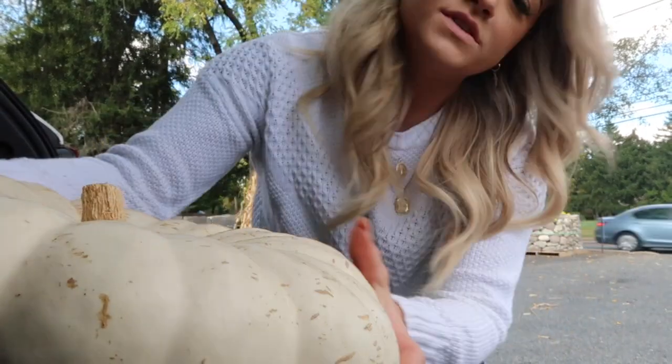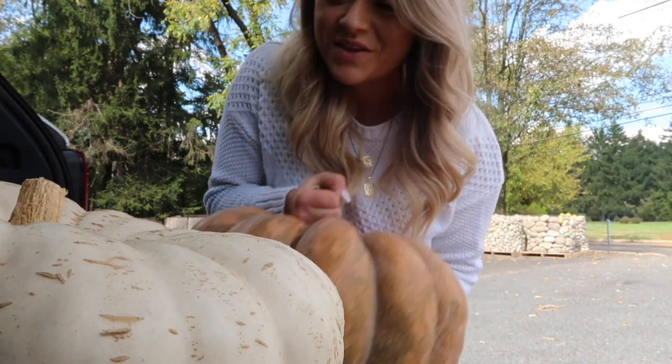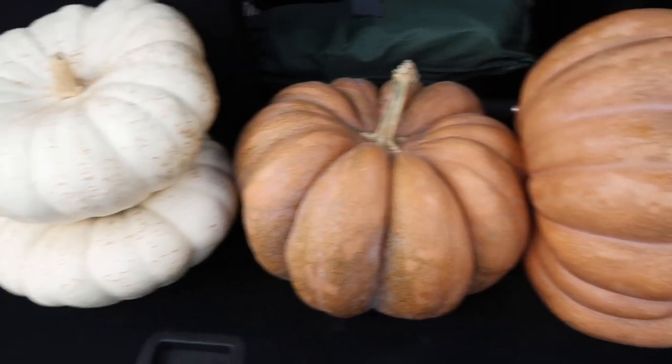So I grabbed the pumpkins — I got four pumpkins and they were almost 50 bucks. They better be made out of freaking gold with gems inside, it's so expensive! I got two white flat ones for stacking, and then two of these which together equal 60 pounds — so they're 30 pounds each! I'm bending over loading them and showing everyone behind me in their cars my butt. All right, you little fat expensive pumpkins, you better last me at least a full month!